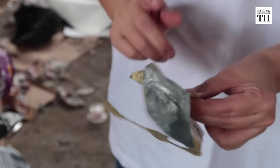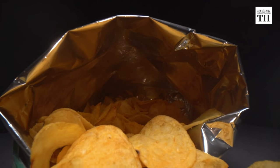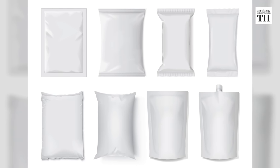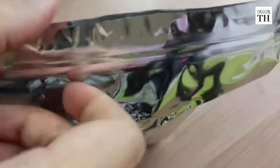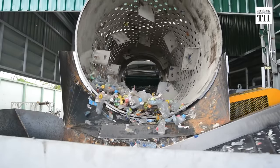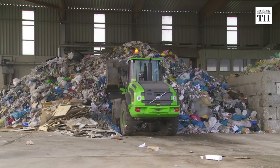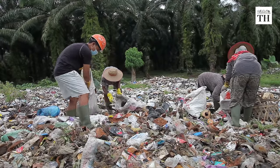Multi-layered plastic is used to package everything from instant coffee, snacks, cookies, to single-use shampoo, detergent and liquid soap. These empty packets consist of layers of different plastics and aluminium foil which are difficult to recycle. They are usually sent straight to landfills and incinerators or end up polluting rivers and beaches.